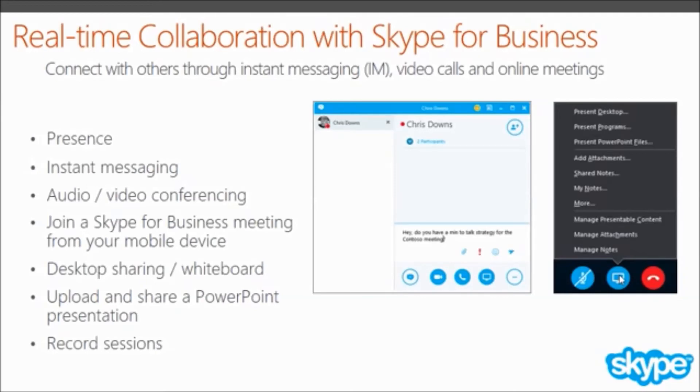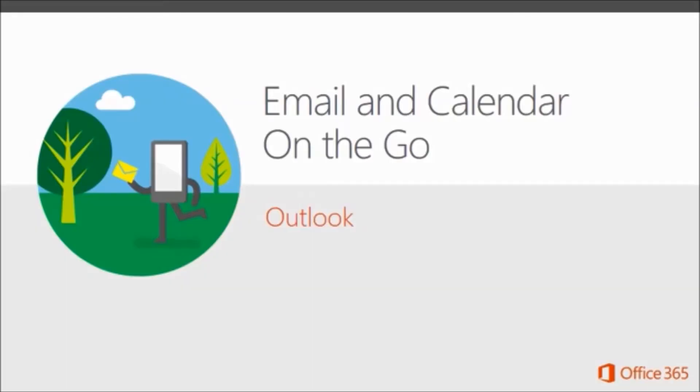Another great feature of Skype is letting your audience see you. If you're on the go, use the Skype for Business app to join a meeting from your phone or tablet, whether that's an Android phone or an Apple iPad. Email and calendar on the go: with Office 365, you have easy access to your email and calendar wherever you are. To view your email or calendar on your computer, you can use Outlook or Outlook web app. To view email or calendar on a phone or tablet, you can use Outlook web app or a compatible app on your device, such as an email and calendar app.